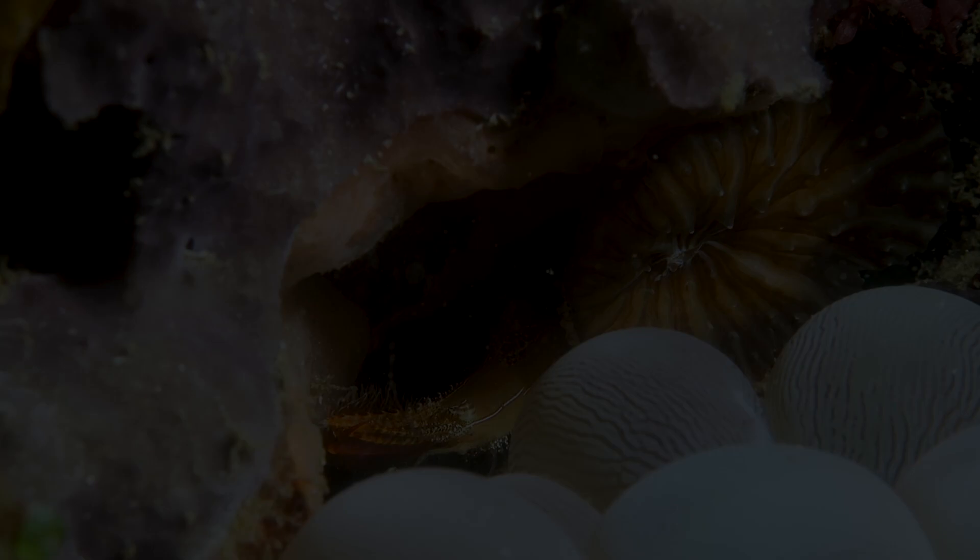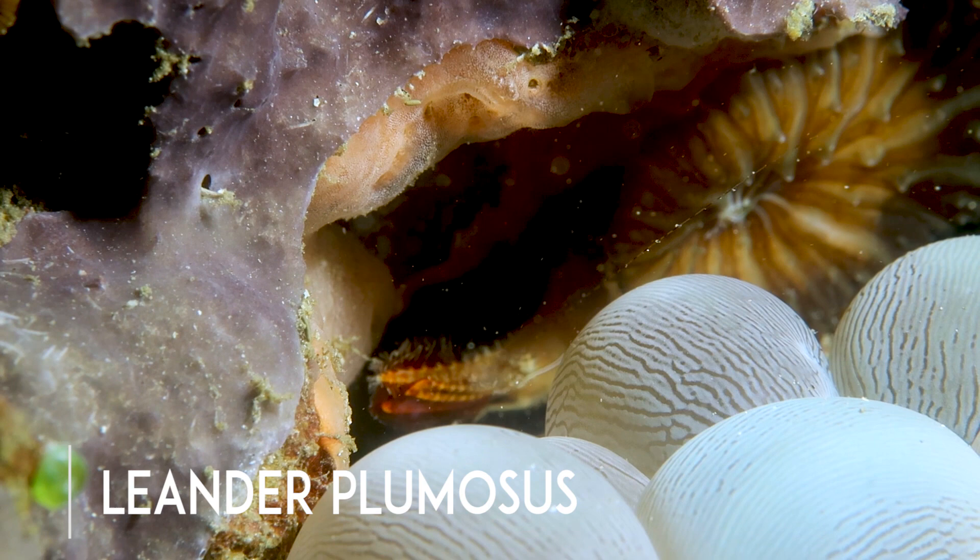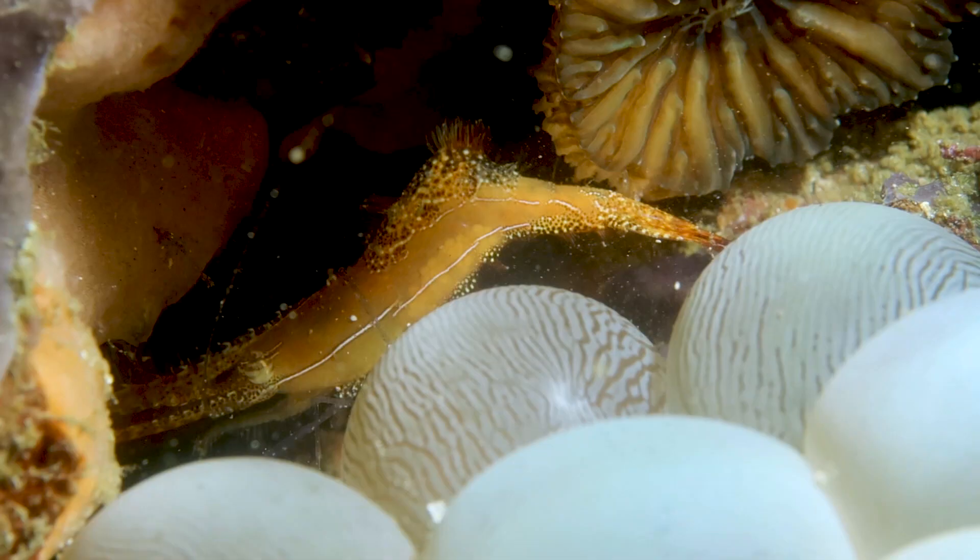Like all divers in the Philippines, I have the reef creatures ID book, and of course that made me really want to find the Donald Duck shrimp. But it took a lot of diving to actually find one, and ironically when I finally did find one, I found two on the same dive. So it was one awesome day.